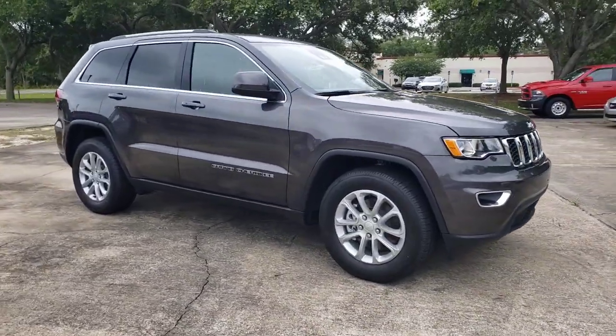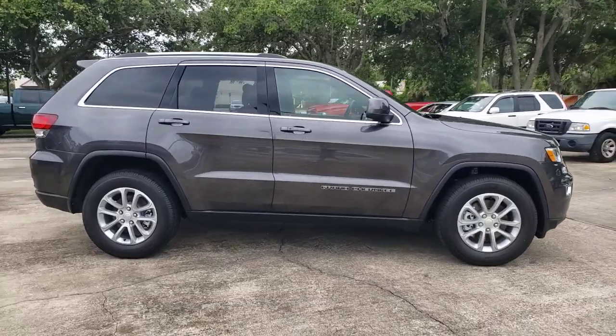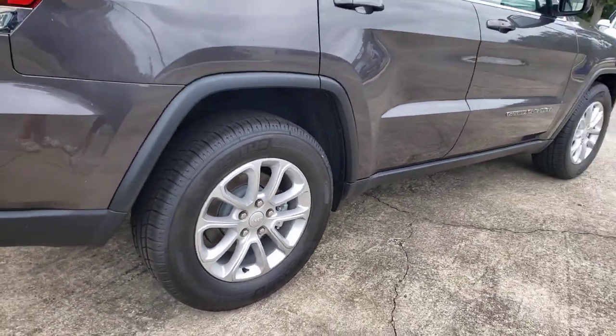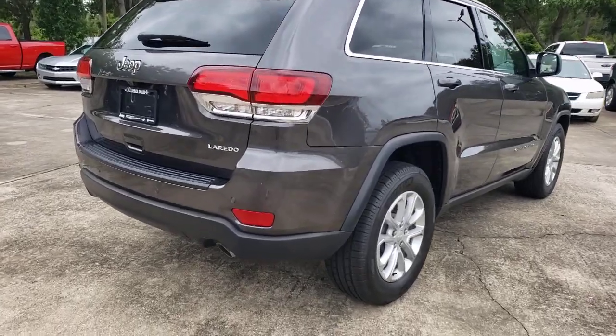Enjoy the view of this 2021 Jeep Grand Cherokee. The Grand Cherokee keeps you safe, connected, and entertained while you explore your world in confidence and refined luxury. The following are some of this vehicle's highlighted options: keyless entry, backup camera,